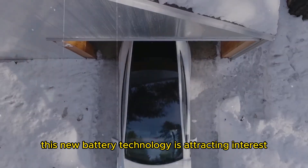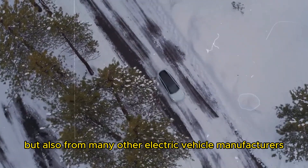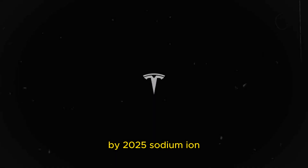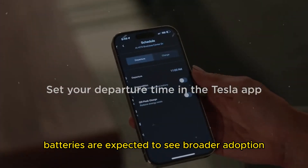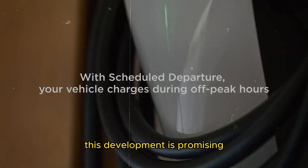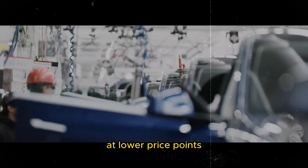This new battery technology is attracting interest not only from Tesla but also from many other electric vehicle manufacturers. By 2025, sodium-ion batteries are expected to see broader adoption, particularly in more affordable vehicles, which is promising for those eager to see expanded options in electric vehicles at lower price points.